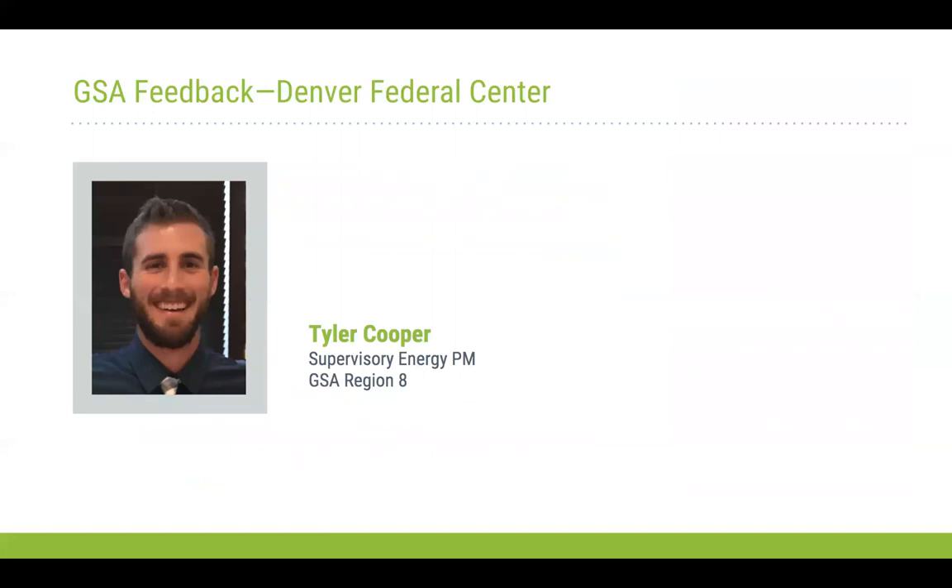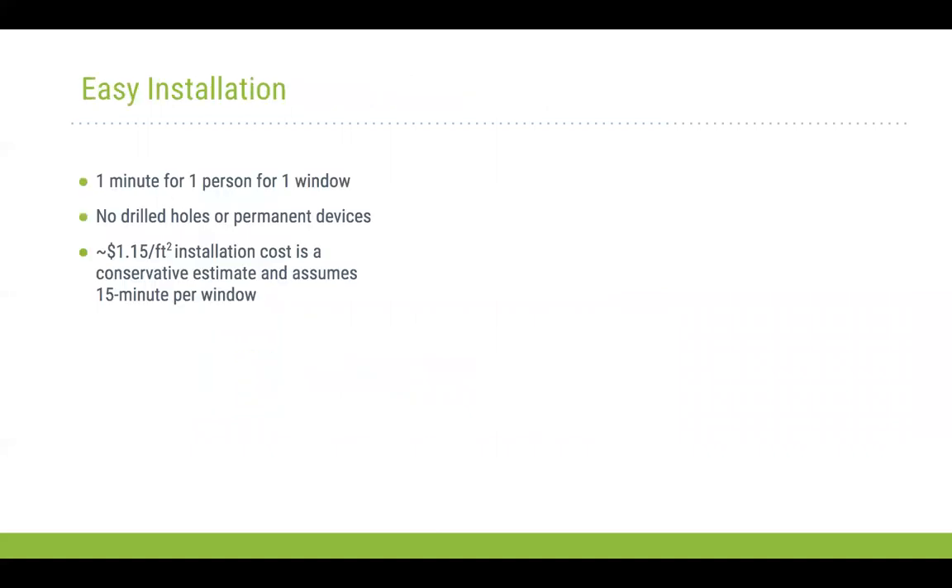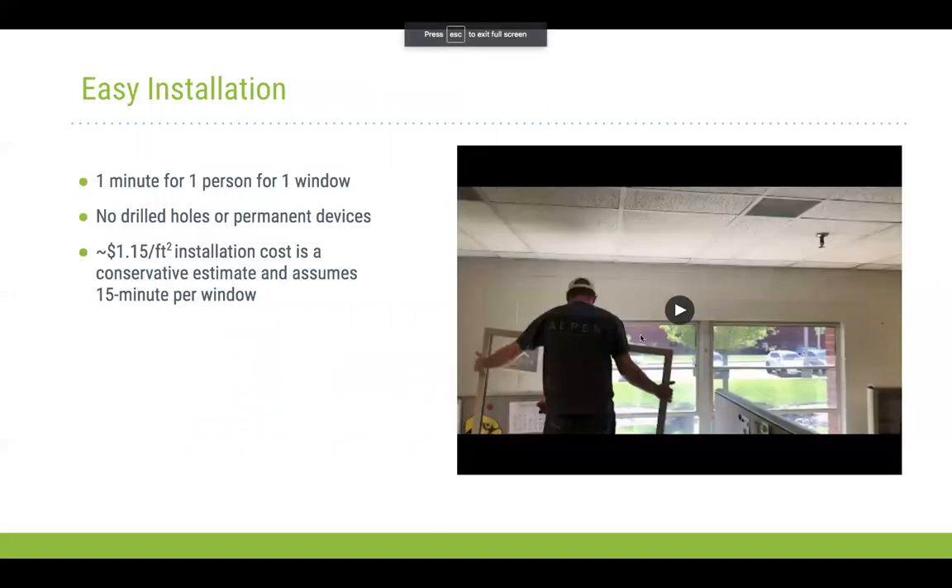I'm Tyler Cooper, mechanical engineer in Region 8 for GSA. I'm going to go over on-the-ground feedback, general installation of the window inserts, and feedback from occupants. The big thing with these is the easy installation process. Assuming everything is sized correctly, we estimate about one minute per person for one window to install. Conservatively we estimate about $0.15 per square foot on installation cost, assuming 15 minutes per window for cost-estimating purposes. There are no drilled holes or permanent devices needed to fix the windows.